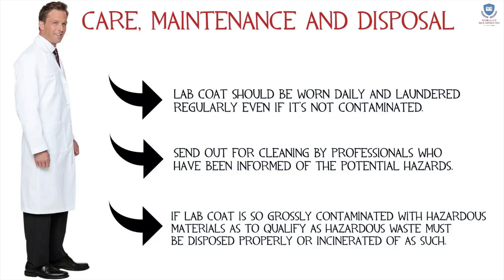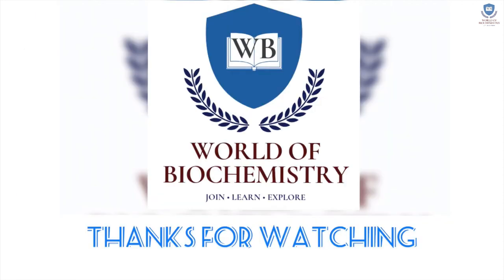Care, maintenance, and disposal: lab coats should be washed regularly even if not contaminated. Send them out for cleaning by professionals who have been informed of the potential hazards. If a lab coat is grossly contaminated with hazardous materials and qualifies as hazardous waste, it must be disposed of properly or incinerated.